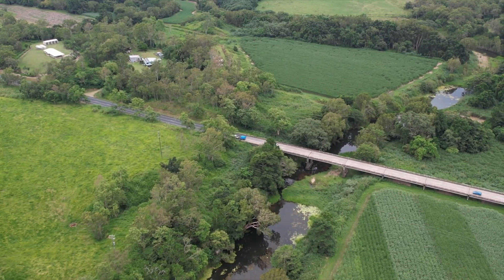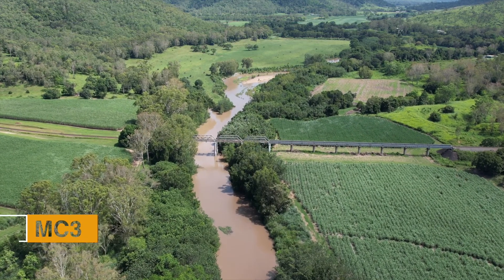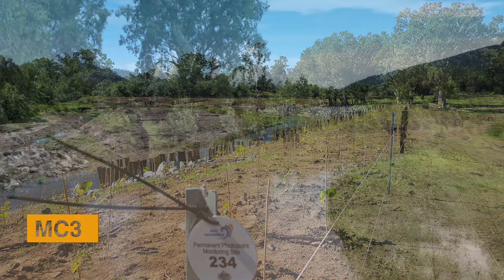Along Murray Creek, rehabilitation work has been completed on a continuous 20km length of stream bank, encompassing works such as revegetation, engineered solutions and stock exclusion fencing.